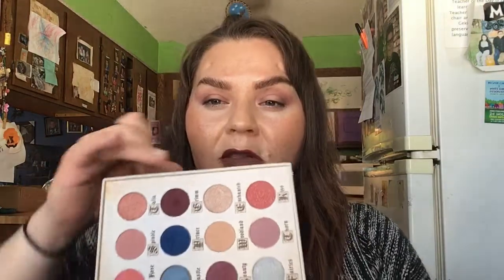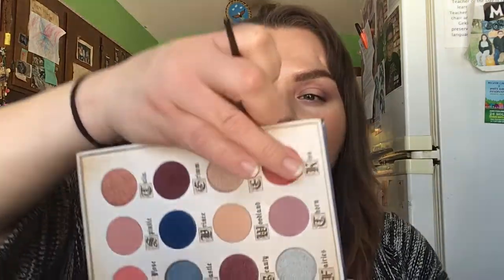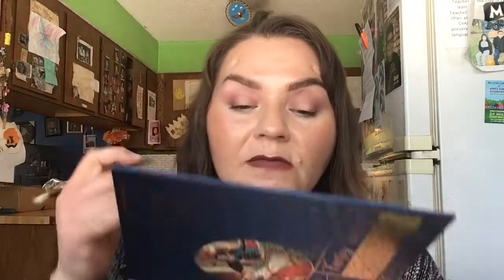And for the middle, I think I'm gonna go in with this pink. It's really pretty — it's like a pink corally. It has some glitter in it. Look at that.